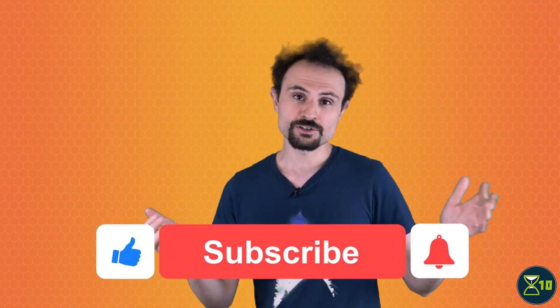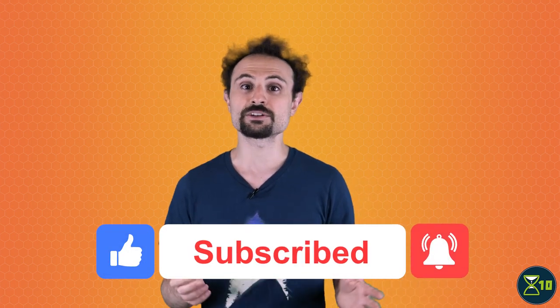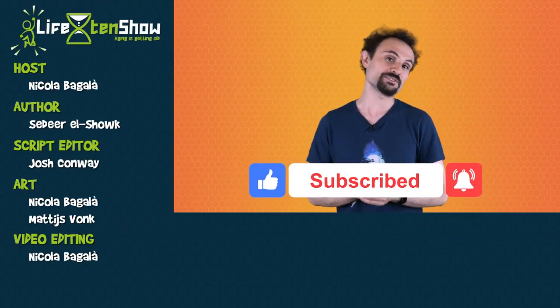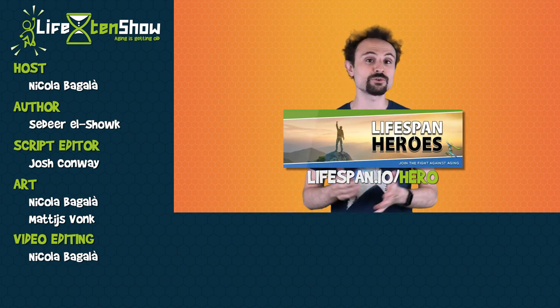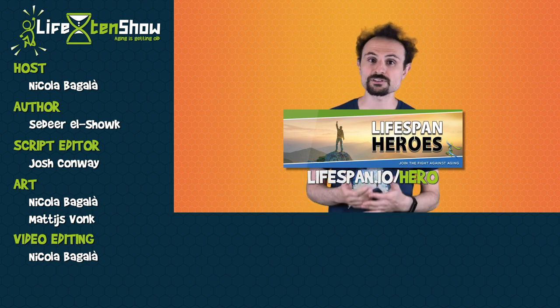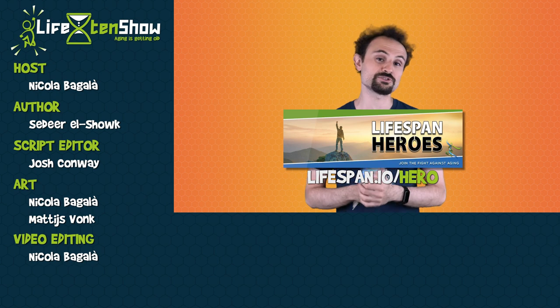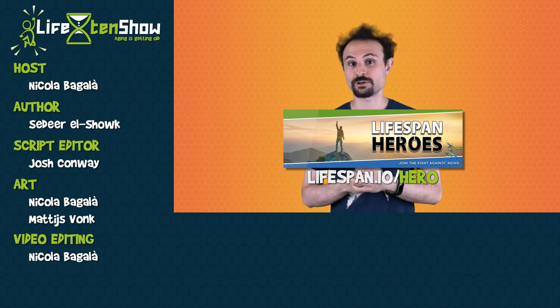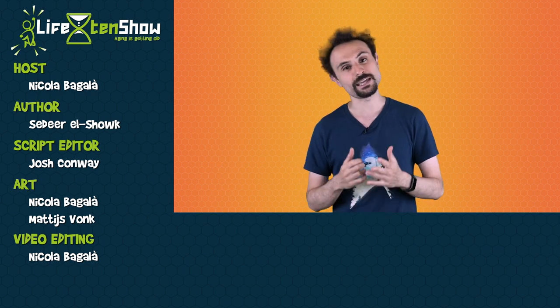Thanks for watching. If you enjoyed learning about epigenetics and rejuvenated cells, give the like button a click and share this video with your friends. A big thank you to all of the Lifespan heroes who make this show possible — their contributions help Lifespan.io support and promote longevity research. If you want to be a part of that, go to lifespan.io and make a pledge.